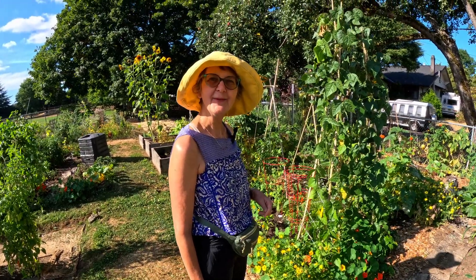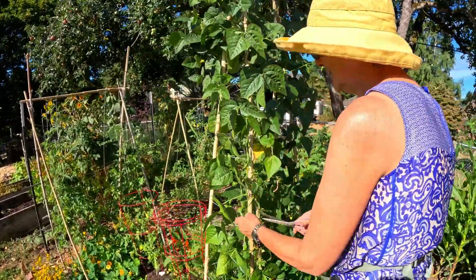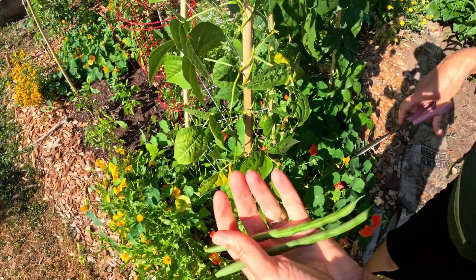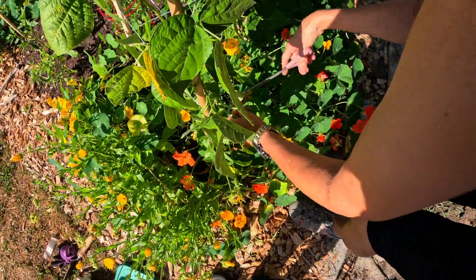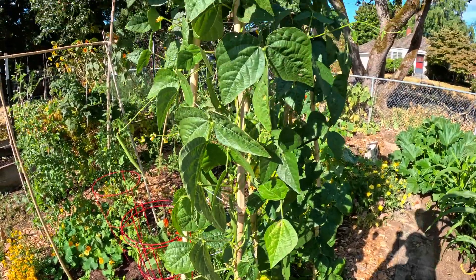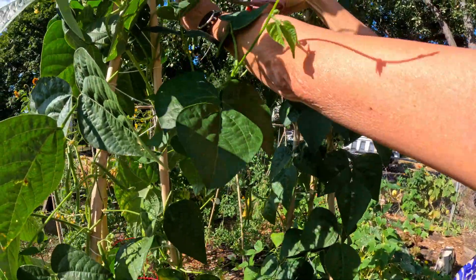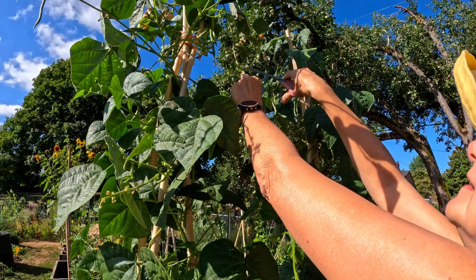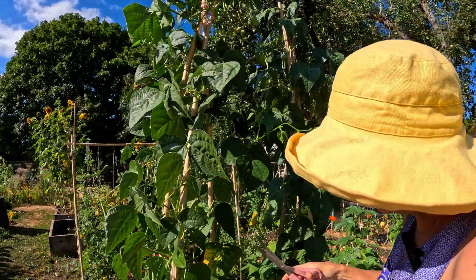I'm going to pick some green beans. Here they are — lovely big juicy green beans. I don't know what these varieties are because we bought them a couple of years ago and then I've been keeping the seeds, so I lost track of what the name of the variety is. They seem to be very prolific; I'm just picking beans constantly for weeks.